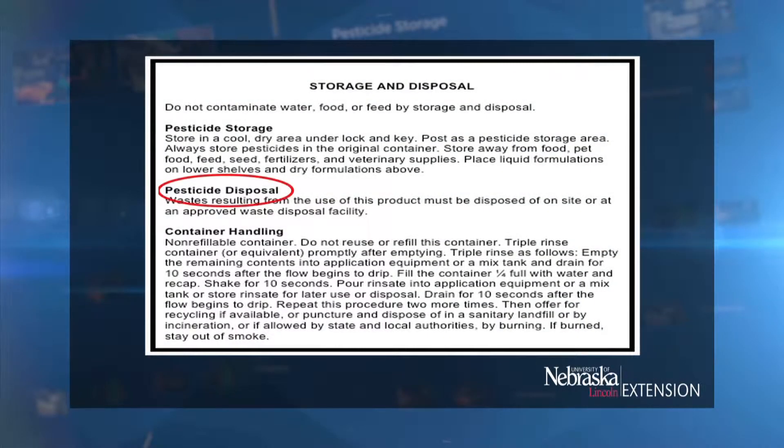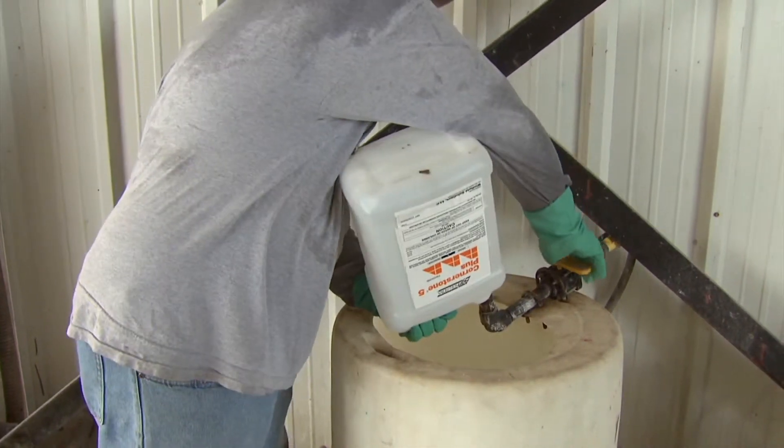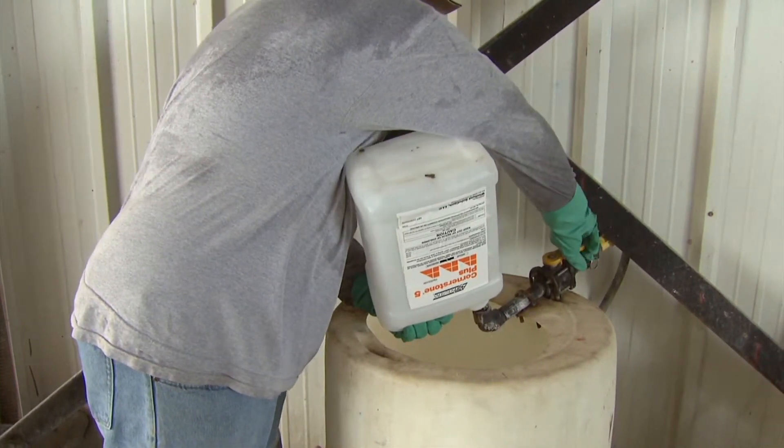You may not always think about disposal, but it is very important. Rinse and disposal of pesticides and pesticide containers information can be found on the label directions. For pesticide containers containing liquid pesticide, you can either triple rinse or pressure rinse. Triple rinsing procedure is where you rinse out pesticide containers three times to remove any excess pesticide that's in the container.